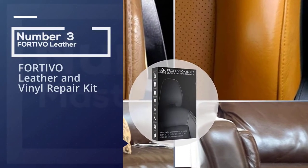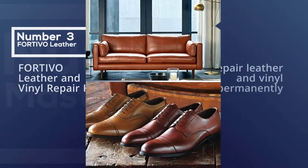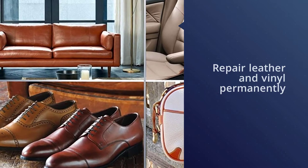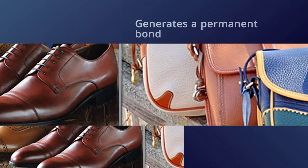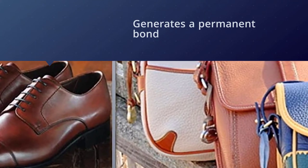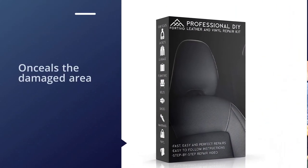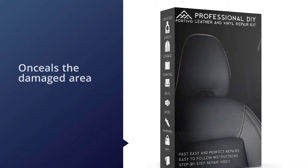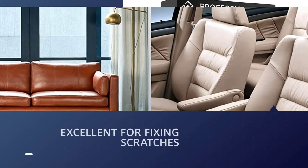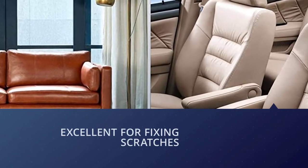Number three: Fortivo leather and vinyl repair kit. This one offers you a reasonable way to repair leather and vinyl permanently, just like the pros. It has a repairing compound that generates a permanent bond on the surface of the leather. This is one of the best leather and vinyl repair kits available in the market, assisting you in repairing and fixing your vinyl and leather products. It conceals the damaged area like nothing ever happened, making it look fresh and new again. Overall, this is a nice leather repair kit that you can buy without any hesitation.